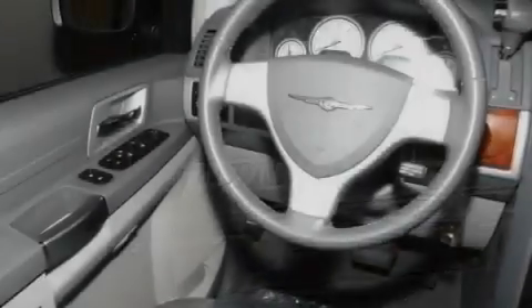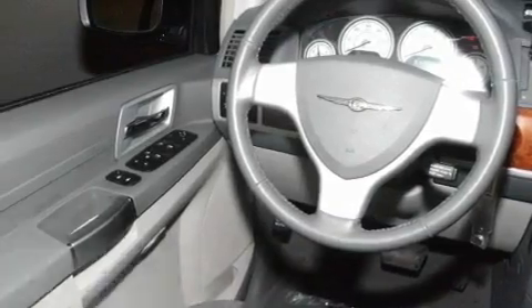Additional features include a security system, a low-tire pressure indicator, heater vents for rear-seated passengers, and this vehicle has less than 21,000 miles.